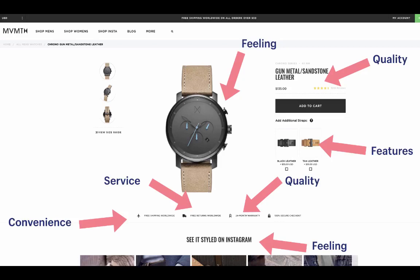Movement's product page shows value propositions in action. They convey feeling through action photos — people wearing the watch on the beach on Instagram. For service, they offer free returns worldwide. For quality, they promise a 24-month warranty, and customer reviews describe the quality. For features, the watch strap can be swapped for different styles and colors. For convenience, they offer free shipping anywhere in the world, shown right on the product page.